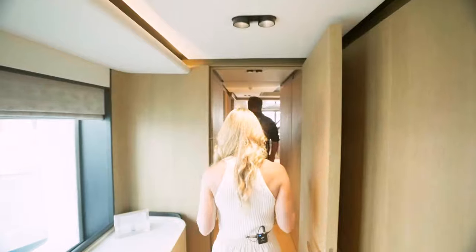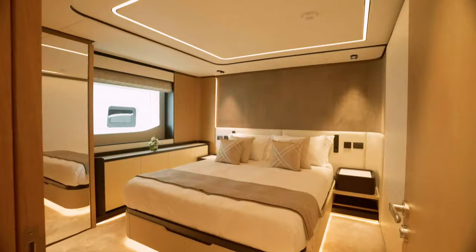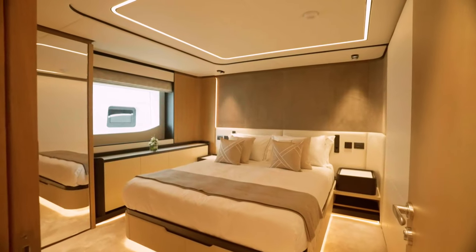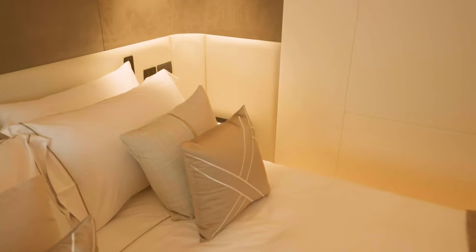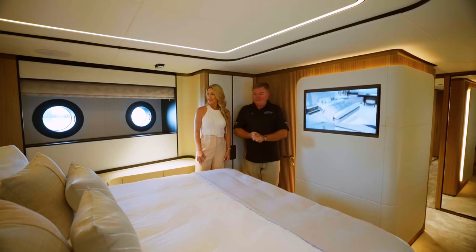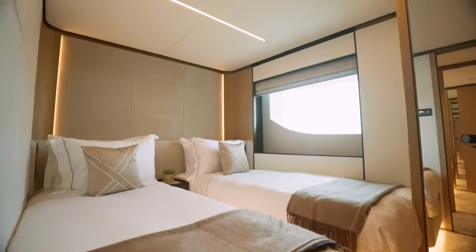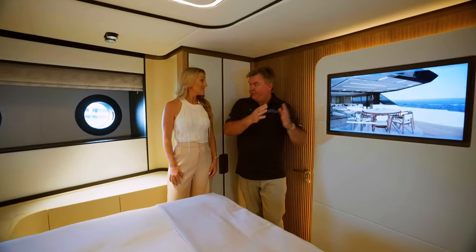I have to say that owner's suite is one of my favourites I've ever seen. So this is the sixth cabin. Normally, when an owner invites his friends, you want to give them a very opulent suite to live in — otherwise you might offend them. So here you've got the ability to give your number one guest a beautiful spacious suite. And then you've got two other big suites down aft, and in the middle the twin cabins, which can have a third Pullman bunk.